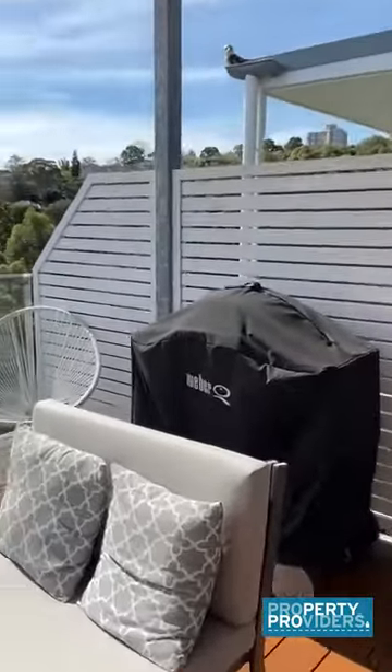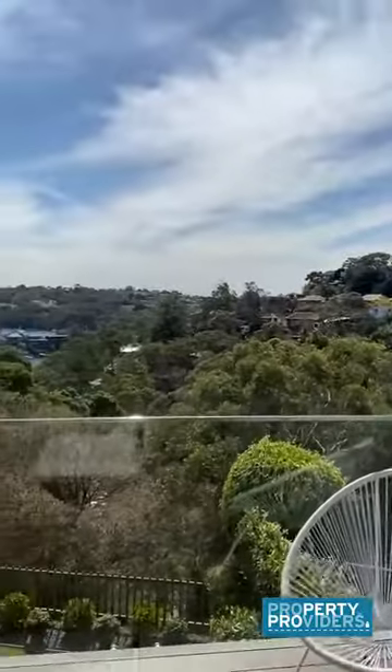The balcony with barbecue — you can see the views of the water.